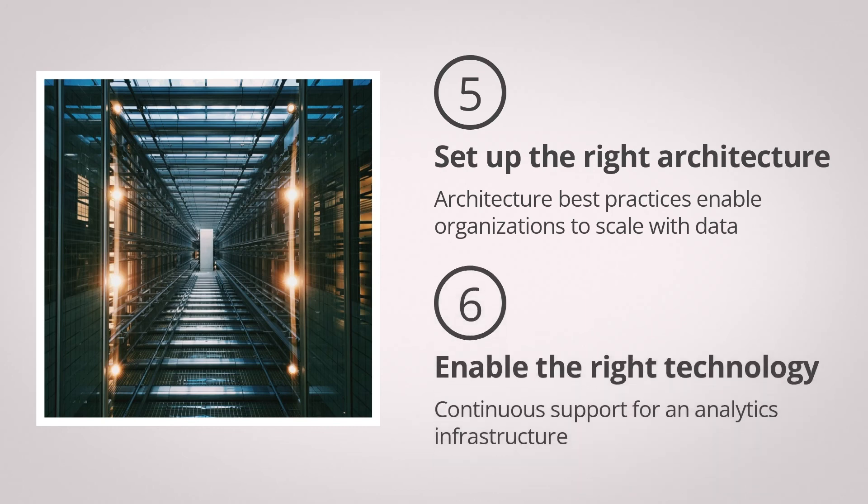Enabling the right technology: focus on IT including cloud services, SaaS applications, and systems that will support ongoing operations of your analytics infrastructure from a compute and scale perspective.